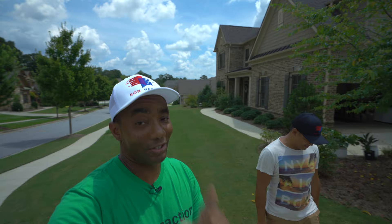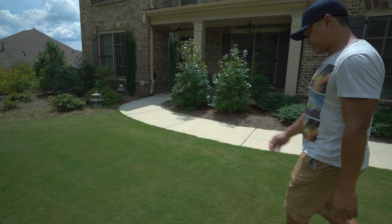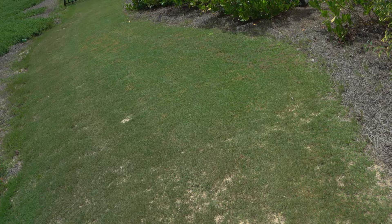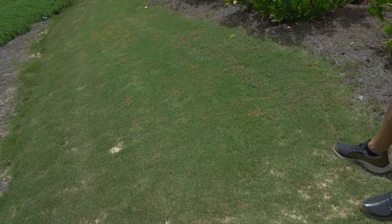We'll take you around to the side where we had some spurge we were dealing with and show you how that's coming. We blasted it with Spectracide and it was browning up pretty good. There's one area we think we need to hit again, but overall — look at how brown that spurge is. That brown is not grass; that is dead and or dying spurge that's on the lawn.